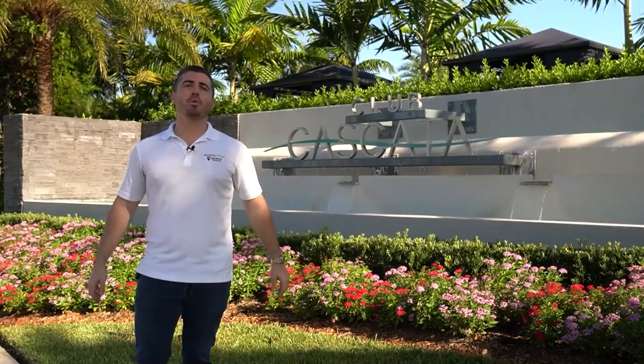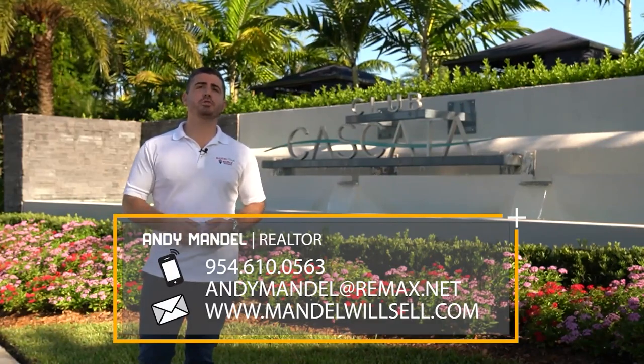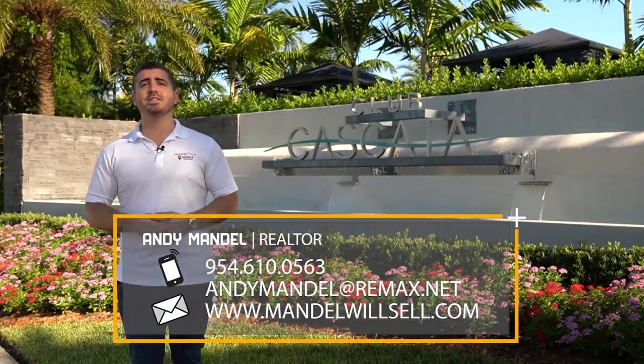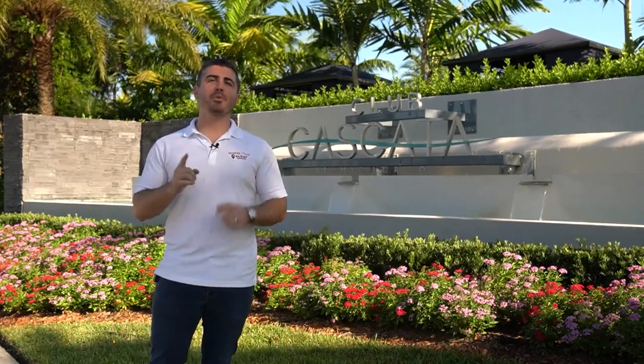If you're looking to buy or sell a house in Cascada, or anywhere in Parkland, or anywhere in South Florida, we'd love to be the realtor you choose. We specialize in Parkland — I was actually born and raised here. If you have any questions, don't hesitate to reach out. We've got your back when moving in South Florida.